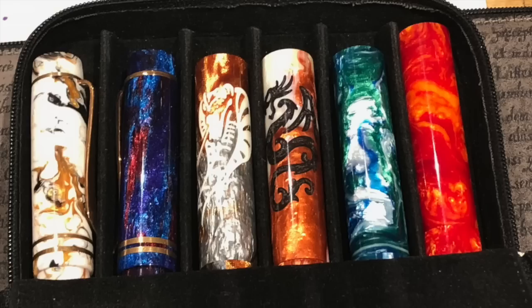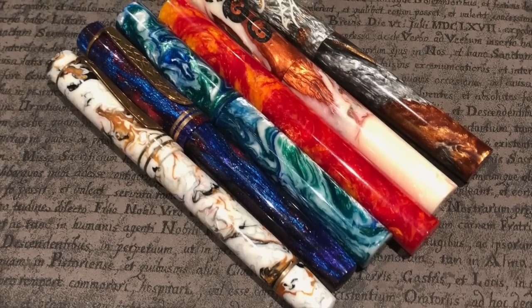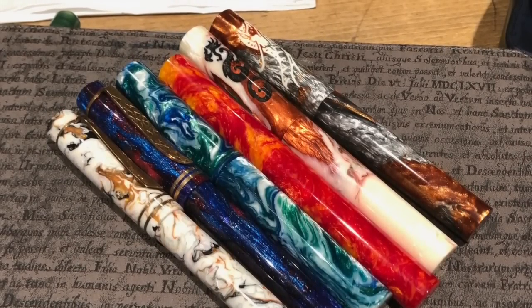I also brought along some of my Atelier Lusso pens: the Atelier Lusso Carina Black Ice, the Carina Diamond Nebula, the Andromeda King Cobra, the Andromeda Dragon, the Andromeda Tectonic Seas, and the Andromeda Vulcan's Forge.